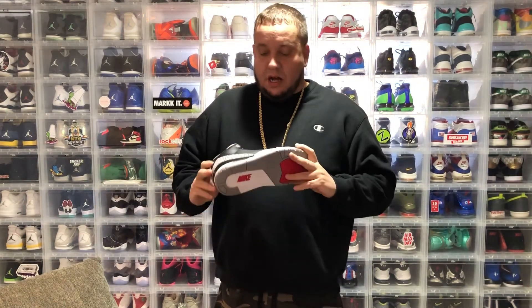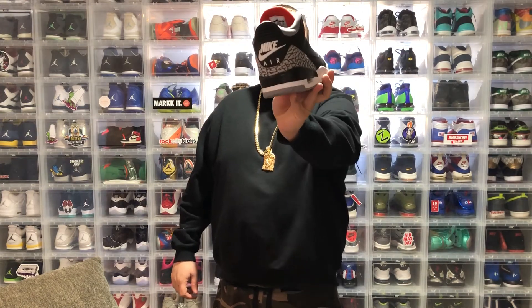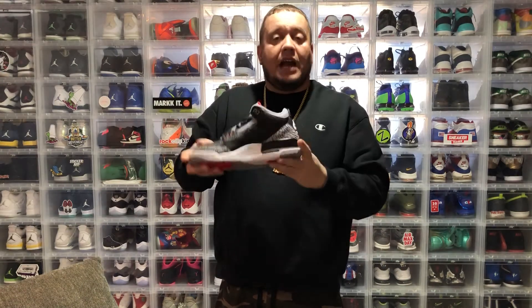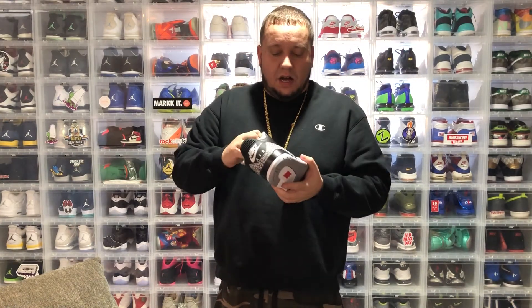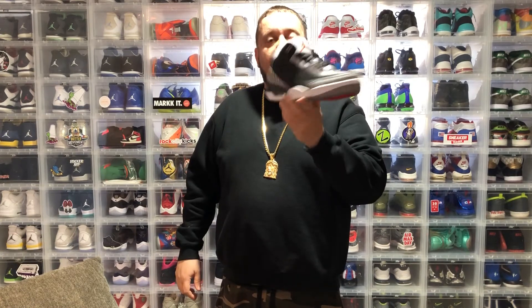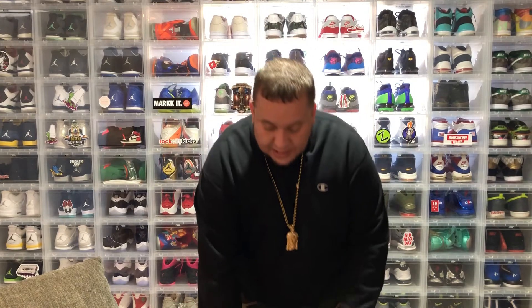They dropped randomly, so I've had these for about 10 days now. I think the official release is on the 17th. It's pretty dope — I've never actually owned the Black Cement 3s before, to be honest. I have the '88s over there; those are like my beaters that I wear all the time. But these are dope nonetheless, I'm happy to have them.